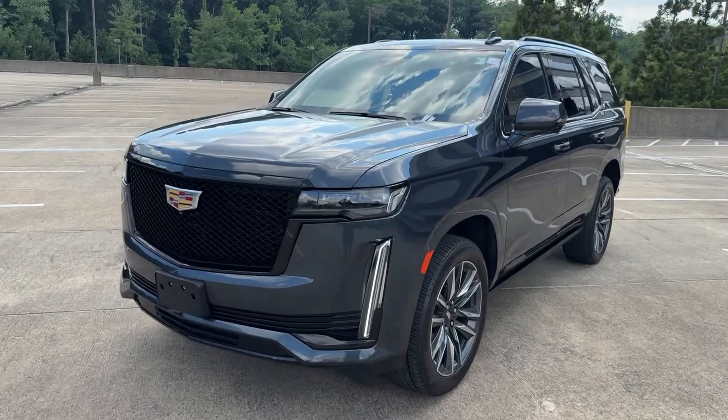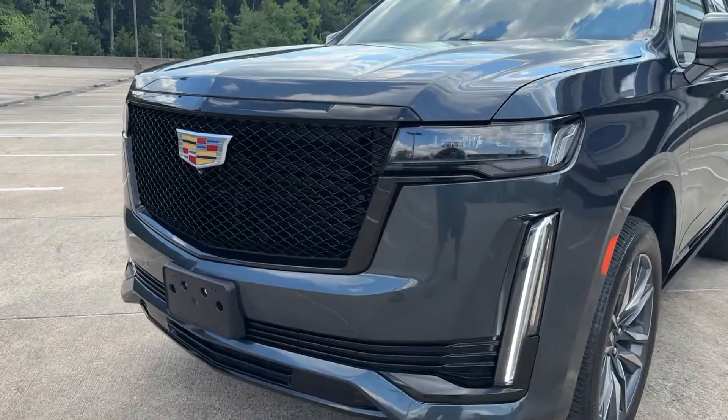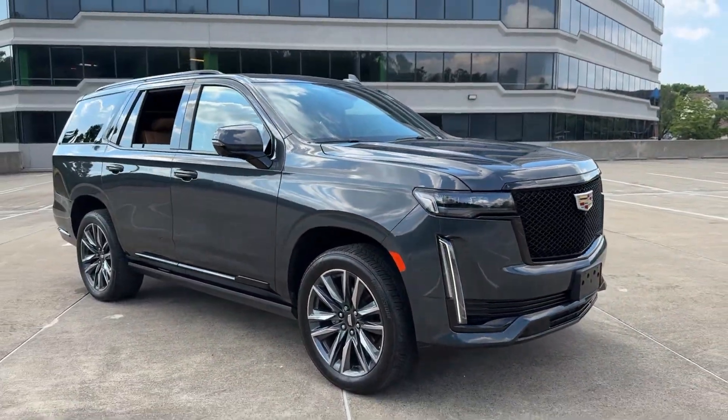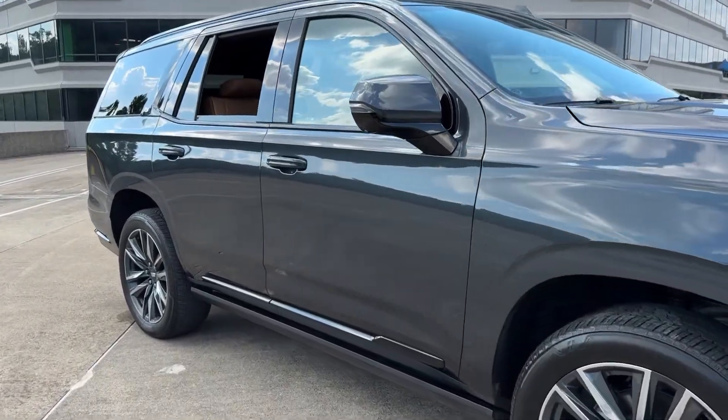Enjoy a view of this premium Cadillac Escalade, the high-end, family-oriented luxury vehicle that knows no limits. Loaded with the most advanced tech and finest appointments, its sumptuous comfort and graceful power are truly remarkable.